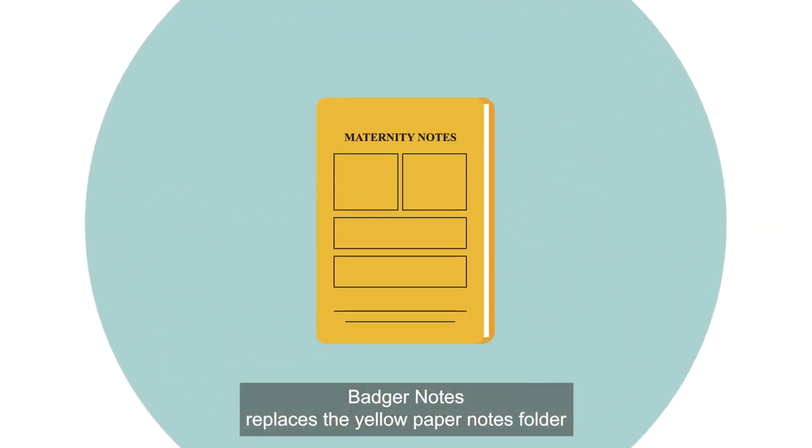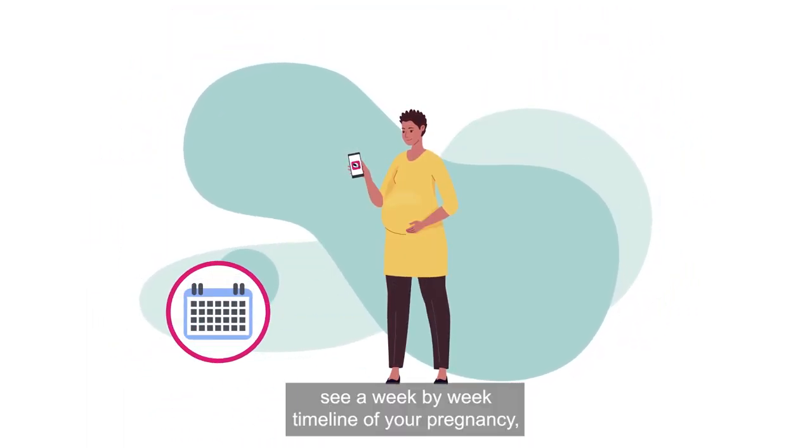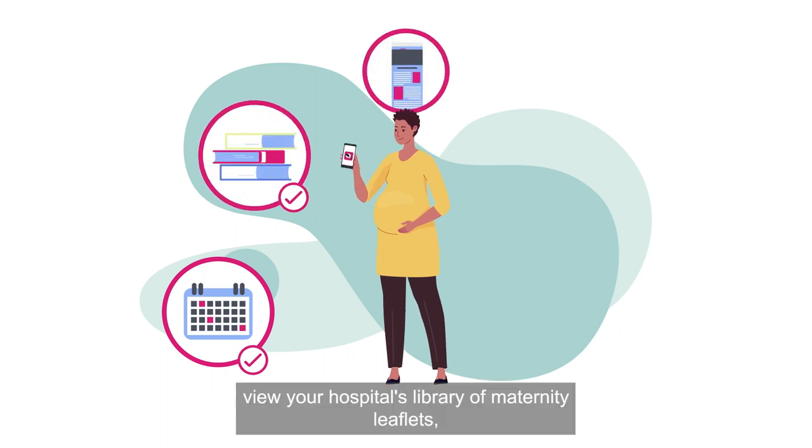Badger Notes replaces the yellow paper notes folder. You'll be able to see a week-by-week timeline of your pregnancy, access reading recommended by your midwife, and view your hospital's library of maternity leaflets.